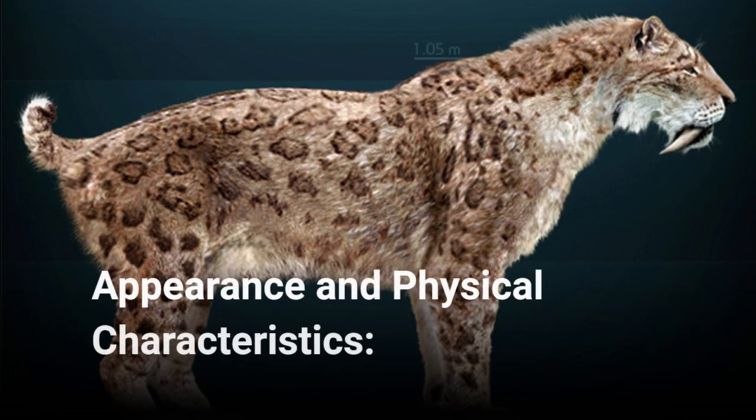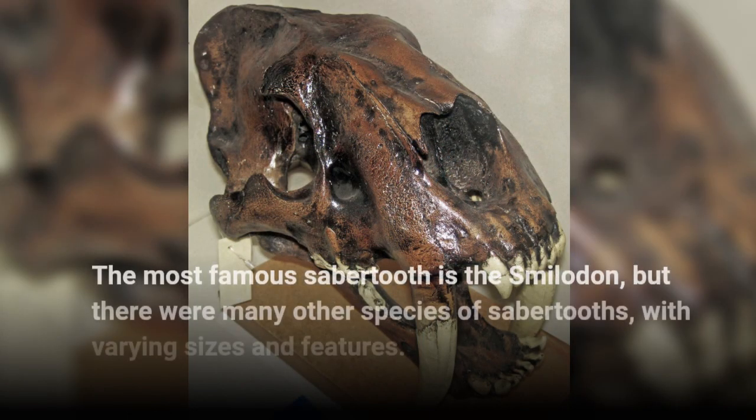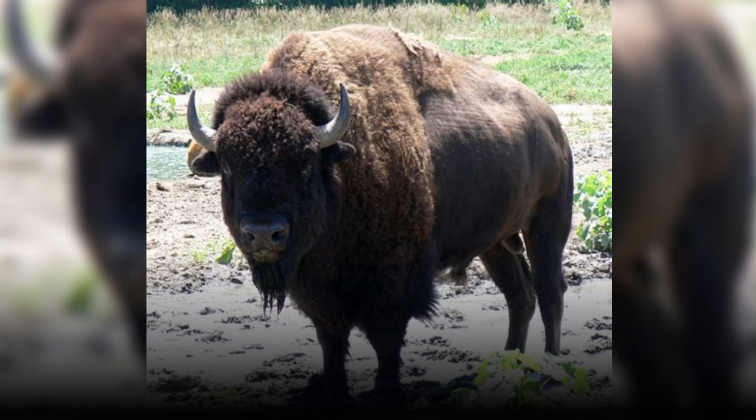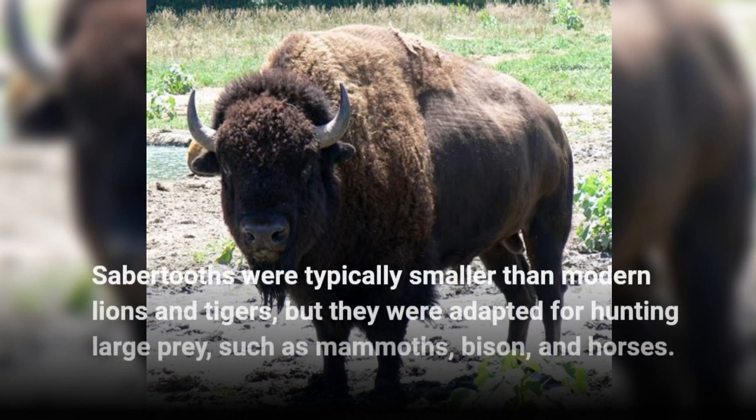Appearance and Physical Characteristics. The most famous sabretooth is the Smilodon, but there were many other species of sabretooths with varying sizes and features. Sabretooths were typically smaller than modern lions and tigers, but they were adapted for hunting large prey such as mammoths, bison, and horses.